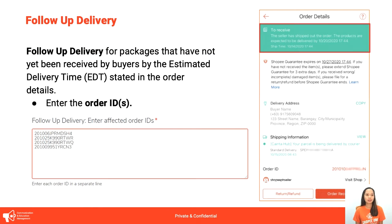Next is follow-up delivery — this had the highest number of escalations for the past 3 months. Follow-up delivery is for packages that have not been received by buyers by the estimated delivery time. Kung mapapansin ninyo doon sa app, merong estimated time na marireceive dapat ni buyer yung kanilang orders. The difference from follow-up pick-up is: for follow-up pick-up, hindi pa nasuscoop ni rider yung item; for follow-up delivery, nakuha na ng courier pero hindi pa nadideliver kay buyer.